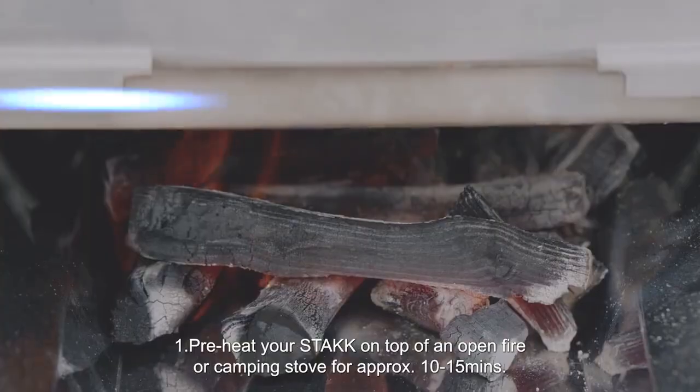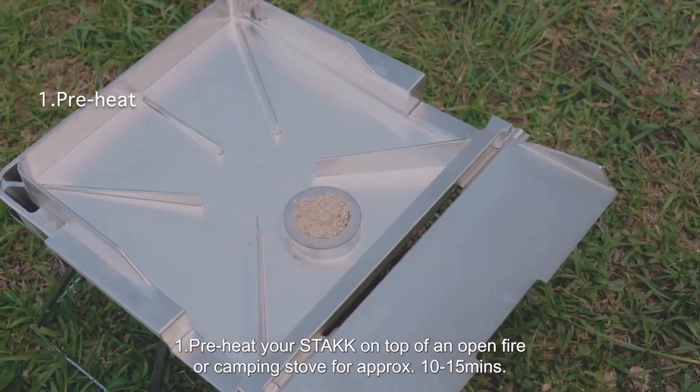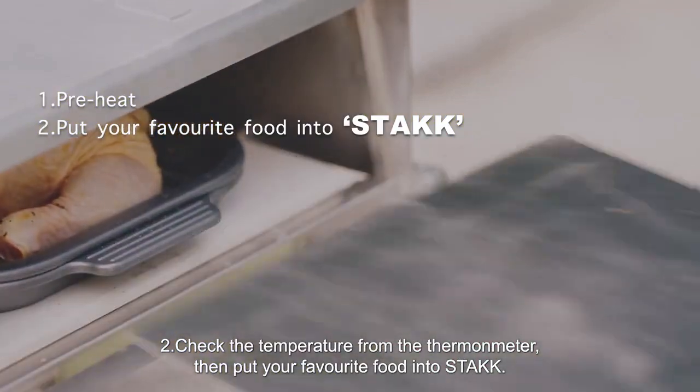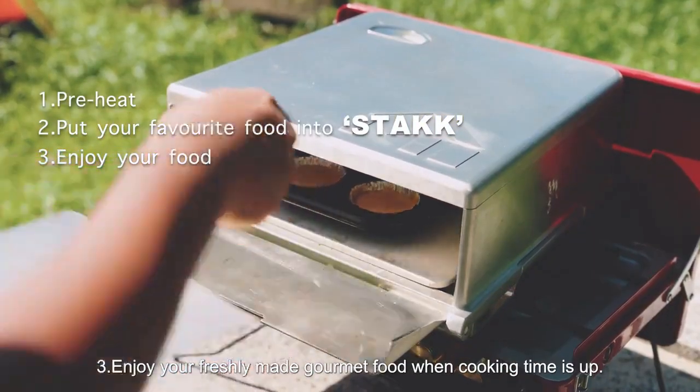Three easy steps: One, preheat your Stack on top of an open fire or camping stove for approximately 10–15 minutes. Two, check the temperature from the thermometer, then put your favorite food into Stack. Three, enjoy your freshly made gourmet food when cooking time is up.